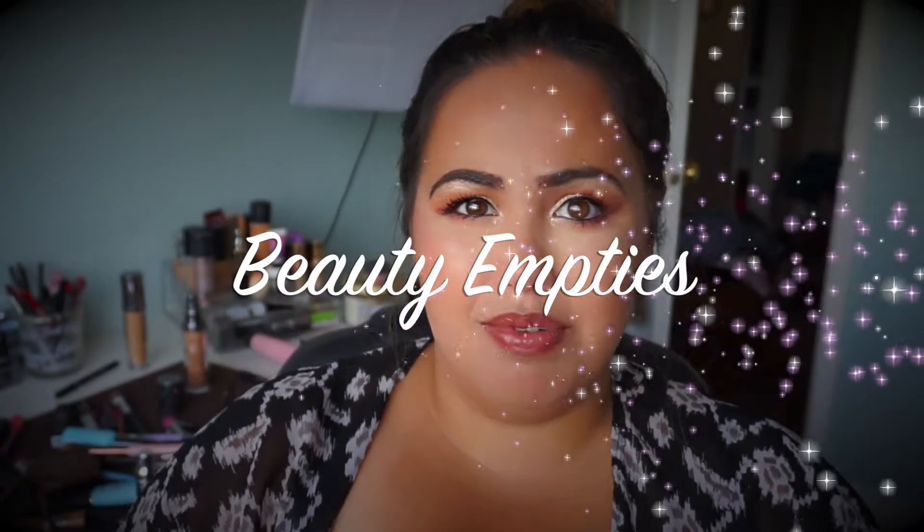Hey everybody, so today I'm filming an empties video for you guys. I haven't filmed one of these in like forever, so I thought it'd be cool to film one for you guys since I needed to get back on track and I need to throw out all these empties. It's quite a few things, so let's jump right into it.